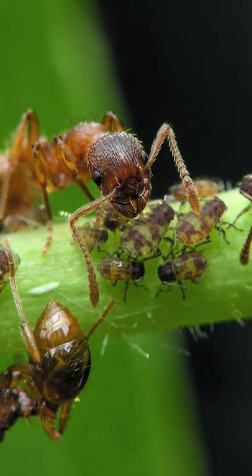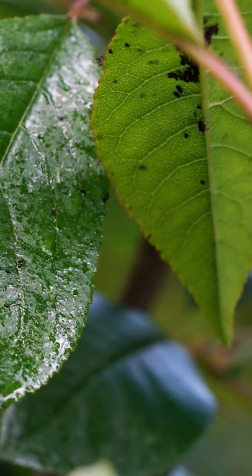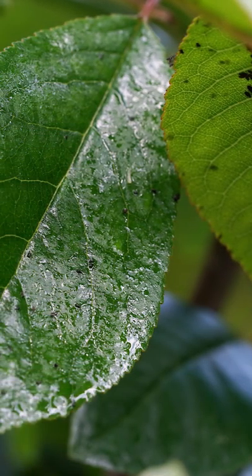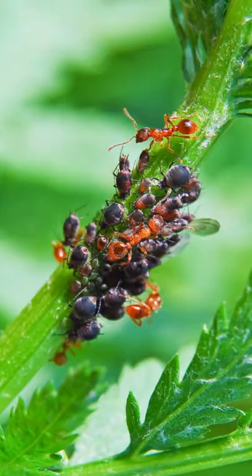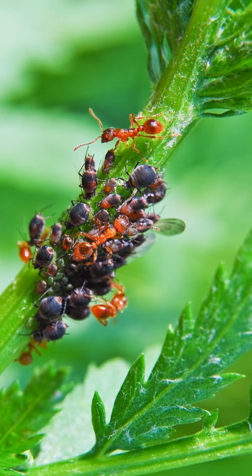Typically, if you have an aphid problem, you also have an ant problem. Aphids and ants have a mutually beneficial partnership. Aphids suck on plants, feeding off the plant's nutrient-rich sap. They then secrete a sugary honeydew syrup. Ants love this honeydew and will shepherd and protect aphids from other insects hoping to attack and eat the aphid.